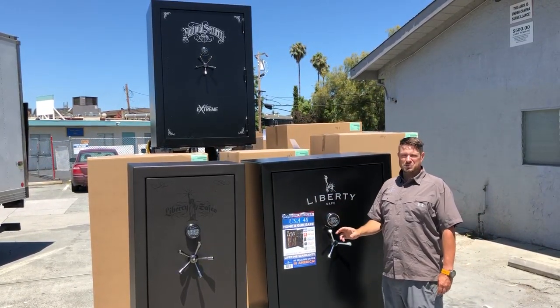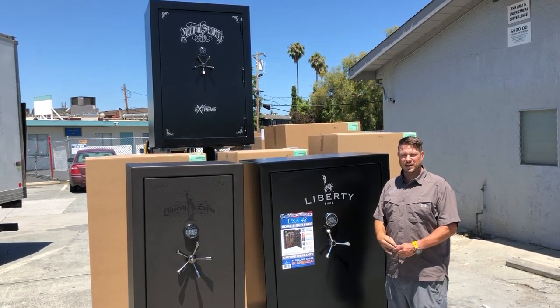One question that we often get asked is if our truck is labeled. We offer discreet delivery and installation. So if you come over here with me, there is no labeling on our delivery trucks.